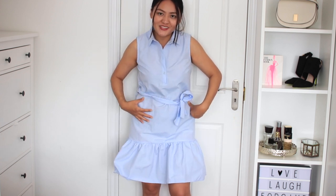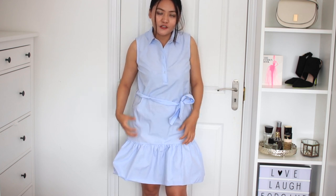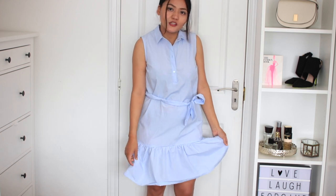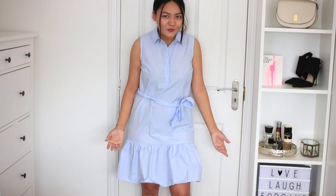I actually bought this in size 12 and I think it was a bad decision because there is extra fabric. I might go and get size 10 — I'm definitely going to get size 10. It was only £13 and yeah, really good value for money. £13 for a dress is quite cheap.